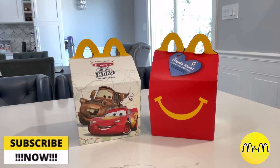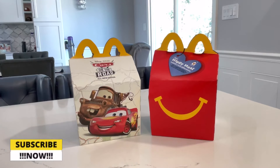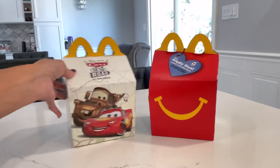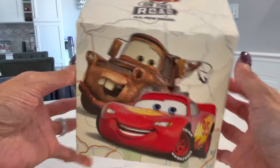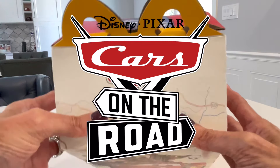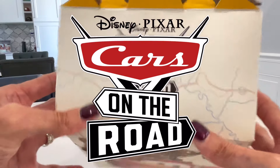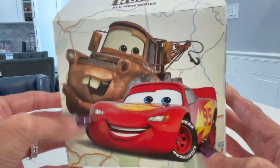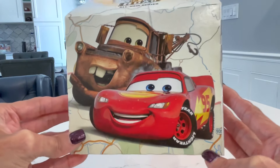I am super excited to be back with another Happy Meal toy from McDonald's. This month, September 2022, we have Disney Pixar Cars on the Road All-New Series. Here you can see we have two cars on the box: Mater and Lightning McQueen.